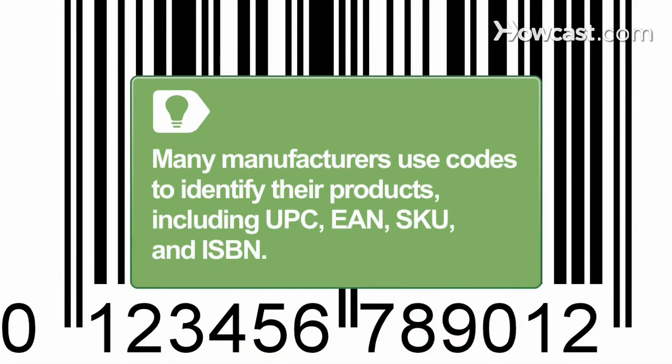Many manufacturers use codes to identify their products. Popular codes include UPC, EAN, SKU, and ISBN.